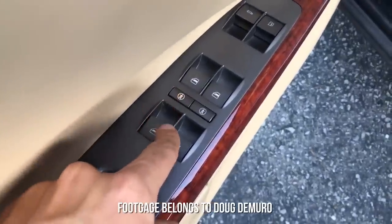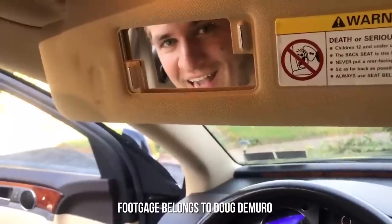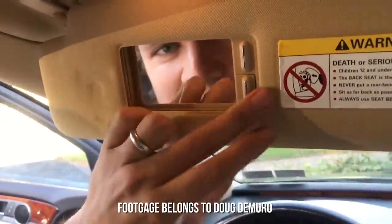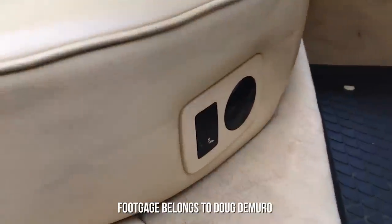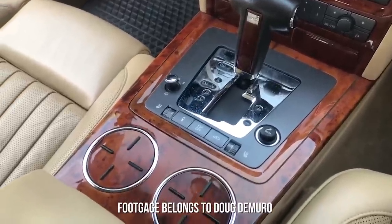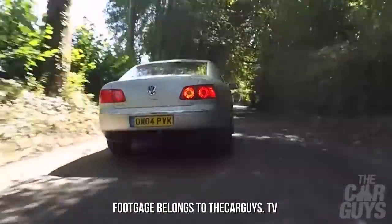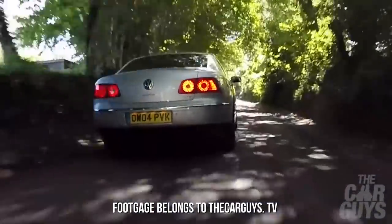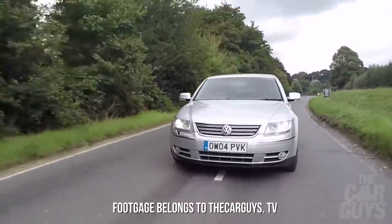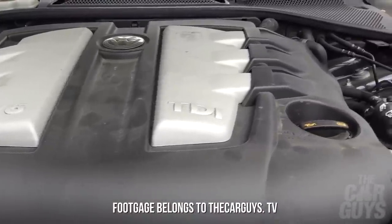Standard options included electric windows that could all be individually child locked and vanity mirrors with two levels of magnification. Optional equipment included things like rear massage seats, which had seldom been seen in 2003 when the first production examples hit the road. Within our £5,000 criteria there are two options: a 3.2-litre V6 petrol or a 3-litre diesel. There were also 8, 10 and 12 cylinder alternatives available.